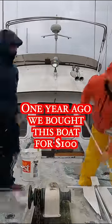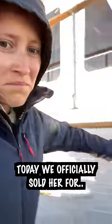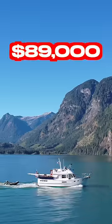One year ago, we bought this boat for a whopping $100. Today, we officially sold her for $89,000. I know that might seem like a huge gain, however, I'm going to break it down exactly what we spent on her and you can decide whether you think it was worth it.